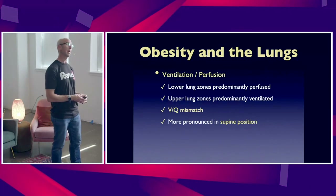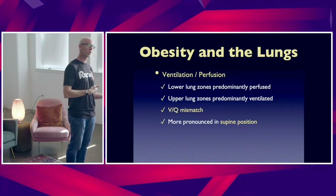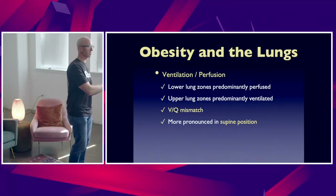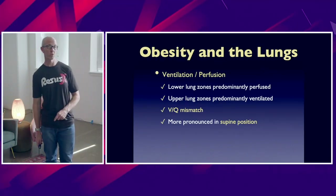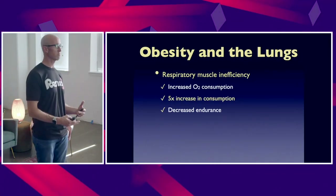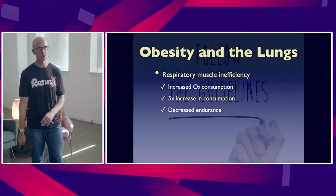So they've got shunting, increased work of breathing, and when they're sitting upright, the upper lung zones are preferentially aerated and the lower lung zones are preferentially perfused. They've got VQ mismatch just at baseline before they're challenged with a critical illness. No surprise that their respiratory muscles are working in overload most of the time — they have increased oxygen consumption and increased CO2 production.